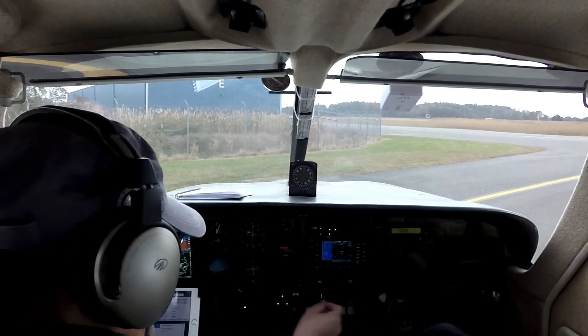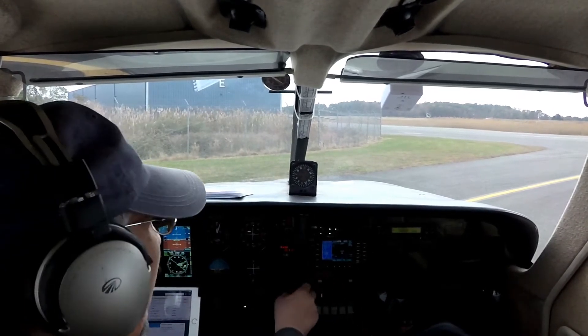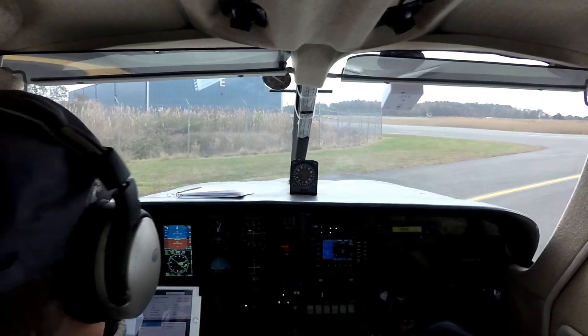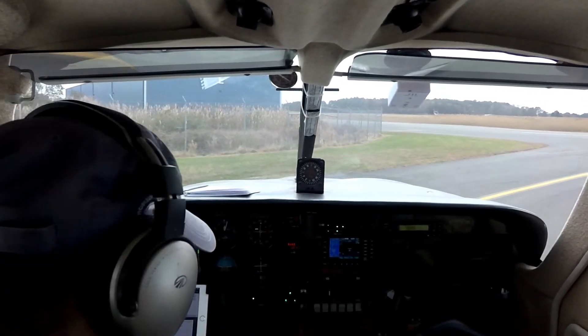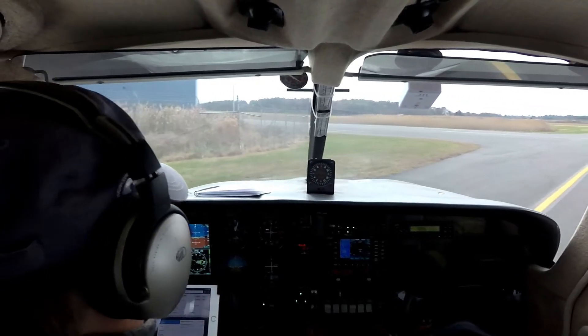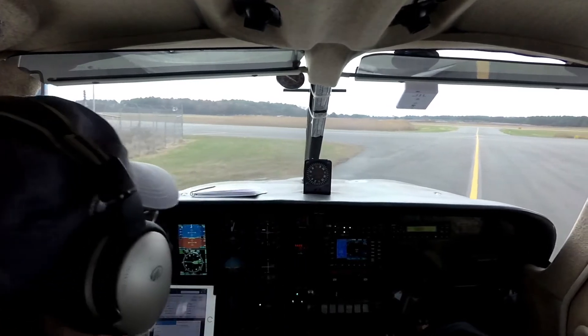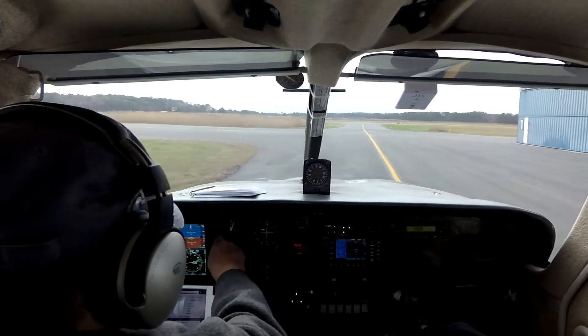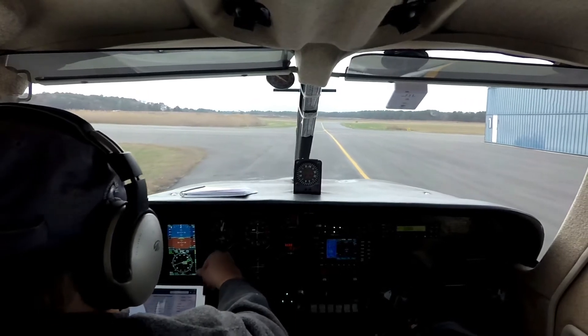Picking up the weather. At 08, peak gusts 17. Visibility 10. Sky condition overcast at 7,500. Temperature 10 Celsius. Dewpoint 02 Celsius. Altimeter 30.00. Remarks: density altitude minus 600.